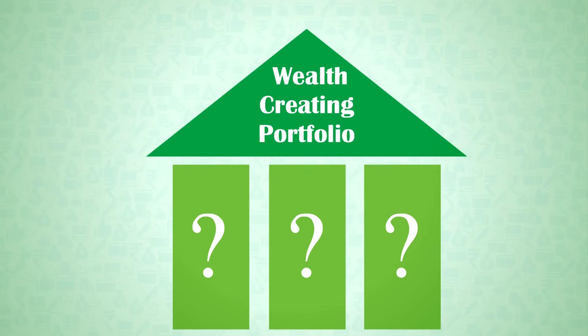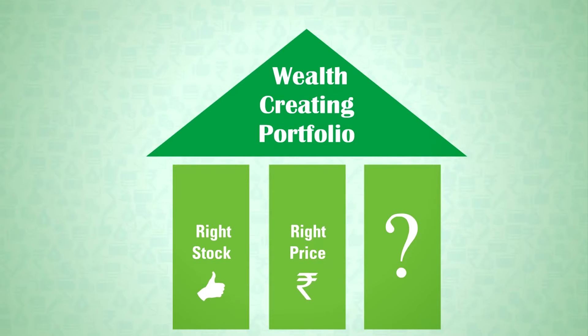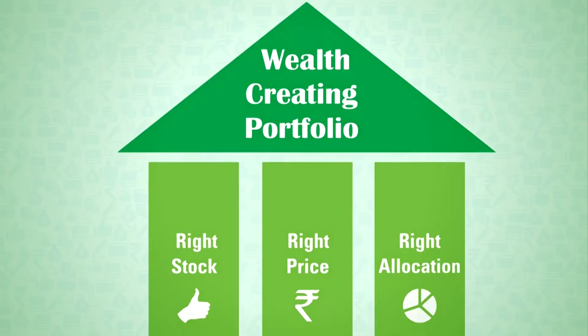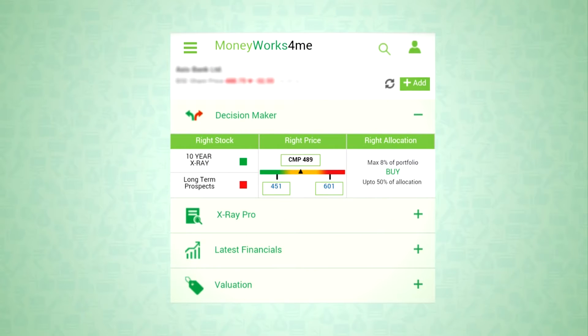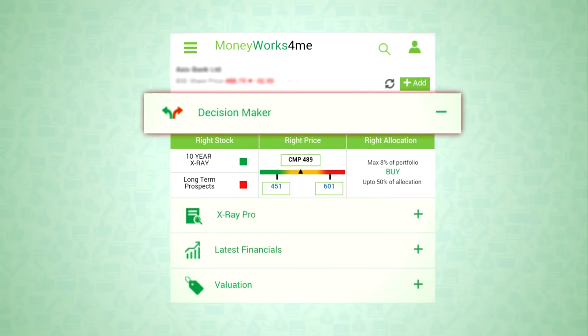It starts by asking three questions: Which are the right stocks to invest in? What is the right price? What is the right allocation for each stock? With MoneyWorksForMe, you can answer these confidently just by looking at the decision maker.